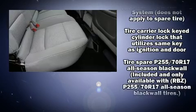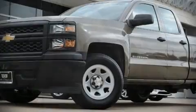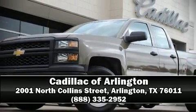It also arrives with a Carfax history report indicating just one previous owner. Our sales reps are knowledgeable and professional — call now to schedule a test drive.